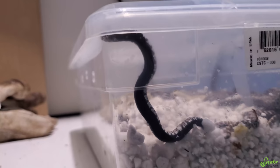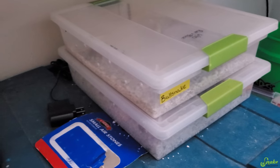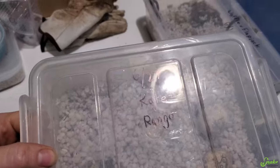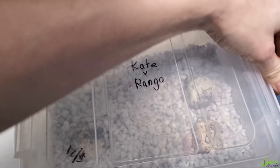Well, here we are again in the incubation room. That's a conda - look at that black belly. I am checking hognose eggs, and our friend Danae's birthday is today. She's really hoping that these eggs from Kate and Rango, which were previously her snakes, hatch today on her birthday.